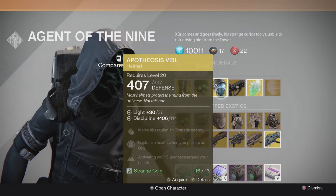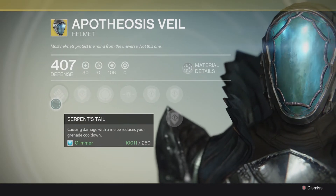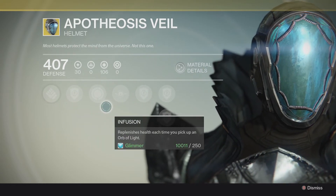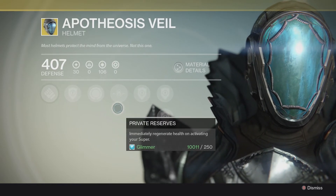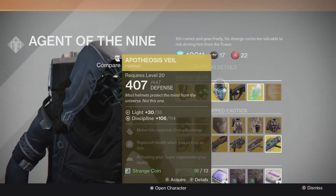Here we have Apotheosis Veil. This is something that I have not been able to get, although I just bought it. We've got Serpent's Tail — causing melee damage with a melee reduces your grenade cooldown. Infusion — replenishes health every time you pick up an orb of light. And Private Reserves — immediately regenerate health on activating your super. So this is great for the Crota fight as well.